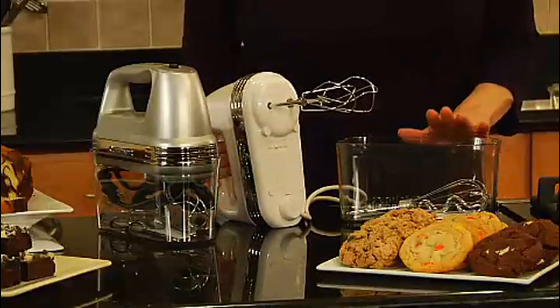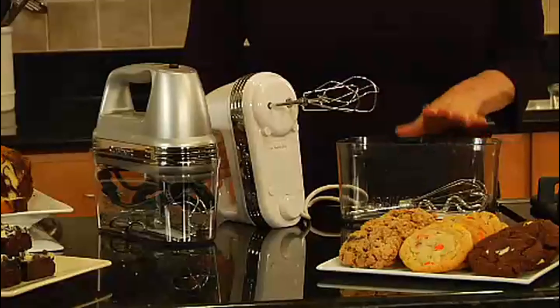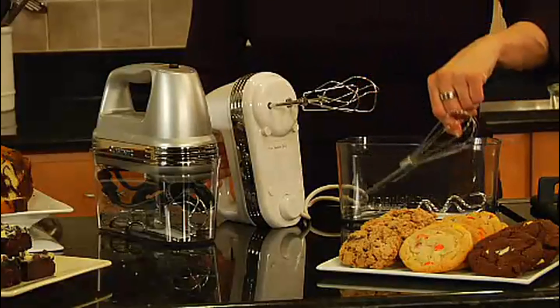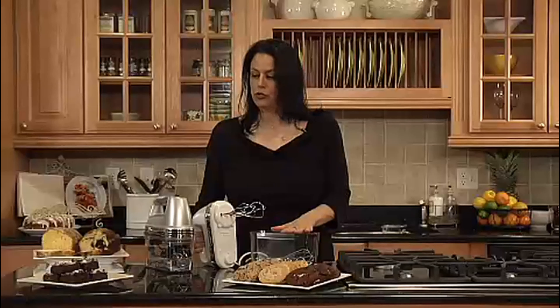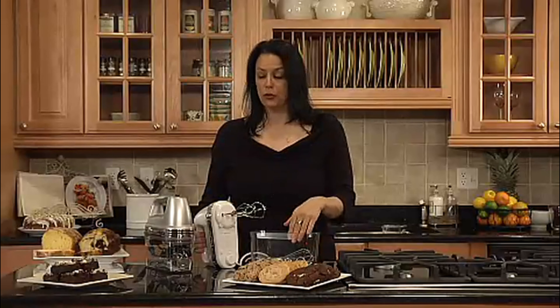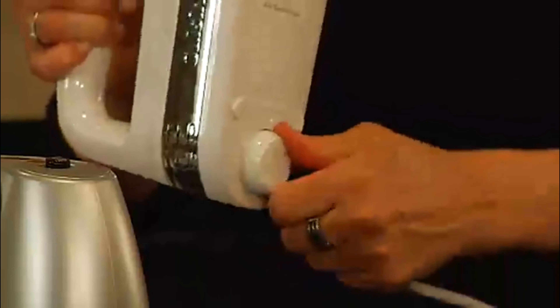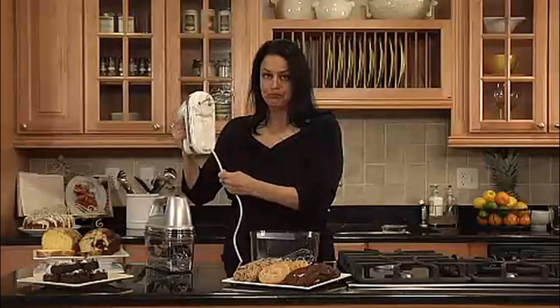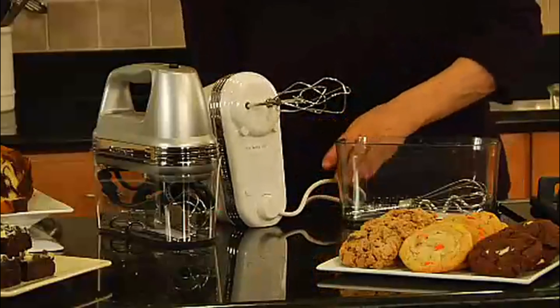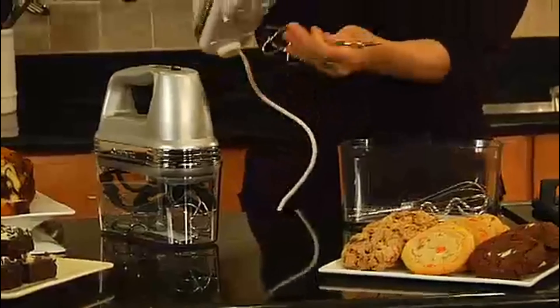It comes with a sturdy snap-on storage case which holds the hand mixer as well as all of the accessories. It comes with two beaters, a whisk, two dough hooks, and a spatula. You can make so many different things with this hand mixer, from cookies to brownies to breads with the dough hooks, as well as cakes. It has a swivel cord that can swivel from right to left for right-handed and left-handed use, and it sits flat. It also has an eject button for the beaters. If you love to bake, this is definitely an item you should have on your countertop.